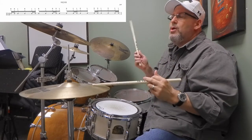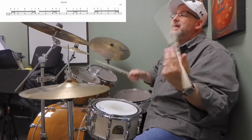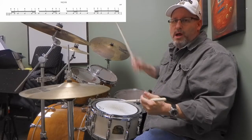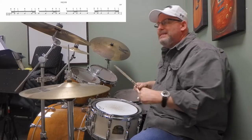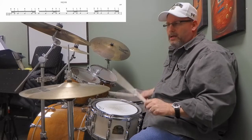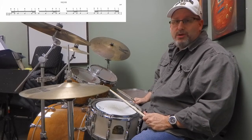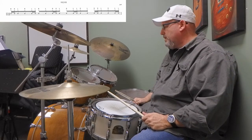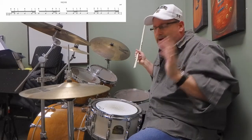My version of the fill uses double strokes. It starts with these 32nd notes: one-E-and-a, two-E-and-a, three-E-and-a, four-E-and-a, one. Instead of counting it that way, which can get convoluted, I always just counted the double strokes. There are five of those for the most part, sometimes six - and that's one of the differences I'll talk about later. One, two, three, four, five, six - and then one. Either way it doesn't matter.